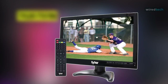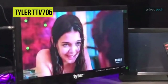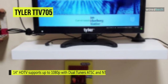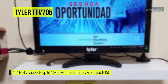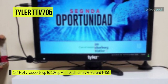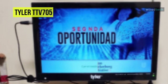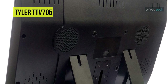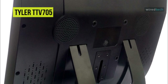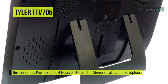Next is the Tyler TTV705. This 14-inch portable TV LCD monitor from Tyler can fit in most cars and trucks with ease. It supports media and TV broadcast in full HD, which is a great addition compared to other products in the same price range. Its HDMI, USB, and SD card inputs support AVI, MOV, MPEG-1, MPEG-2, MPEG-3, MPEG-4, XviD, AVC, MP4, and more.